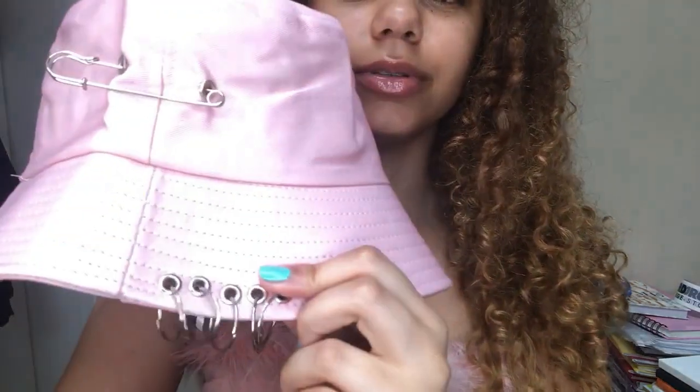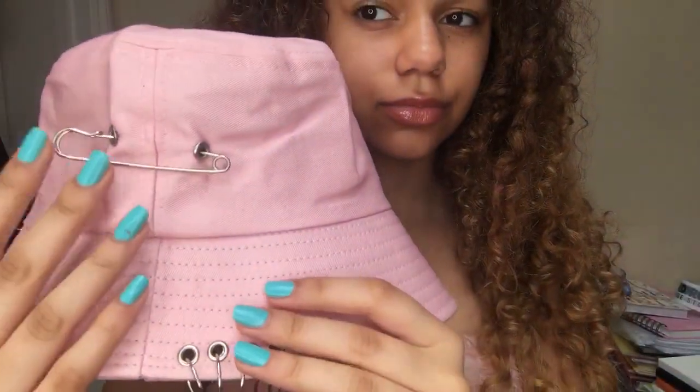The next thing I'm going to show you guys is a bucket hat. It's pink as well — I love my pink. It also has these metal things just to add a bit of pizzazz. This is what the bucket hat looks like on me. I think bucket hats are so cute and I'm glad they're back in fashion.